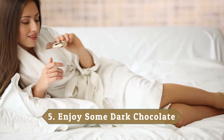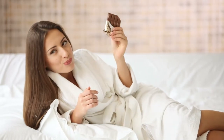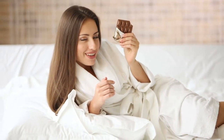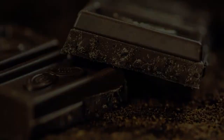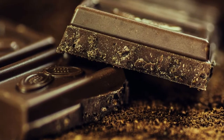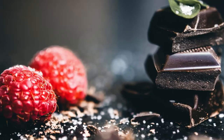5. Enjoy some dark chocolate. Catechins, which are antioxidants naturally found in cocoa, are great for your skin, so here's your excuse to indulge in some dark chocolate. Researchers have found that cacao beans, a key ingredient in chocolate, offer an added benefit in that they help to prevent wrinkles.